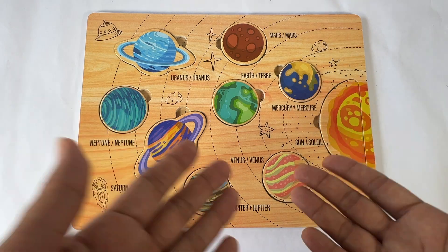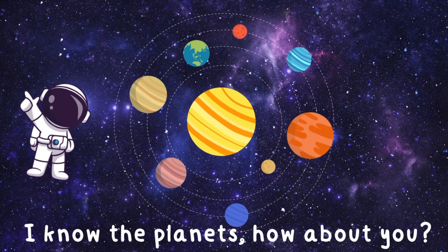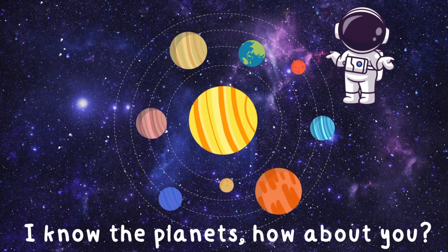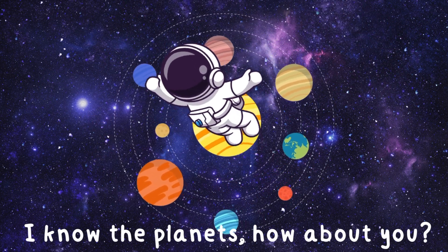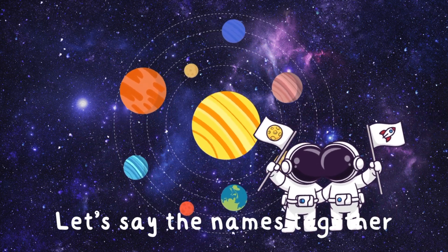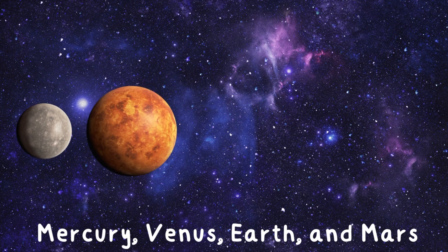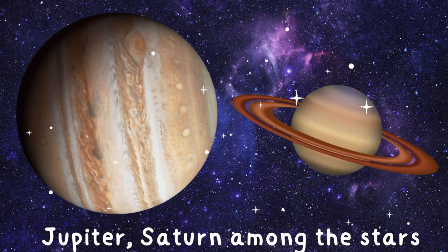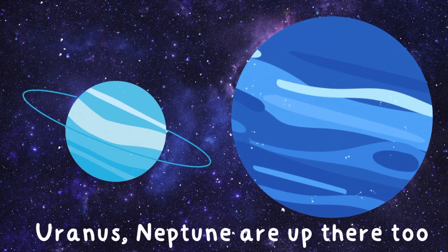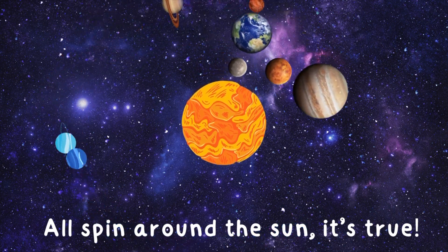Now let's sing a little song to help us remember the names of the planets. Will you sing it with me? I know the planets, how about you? Let's say the names together: Mercury, Venus, Earth, and Mars. Jupiter, Saturn among the stars. Uranus, Neptune are up there too. All spin around the sun — it's true!